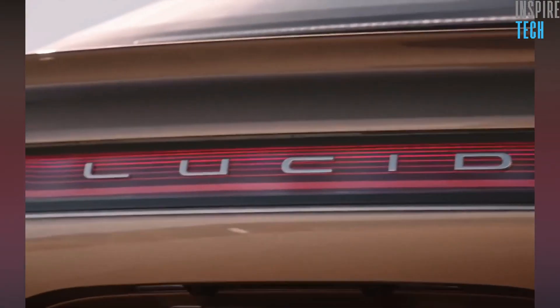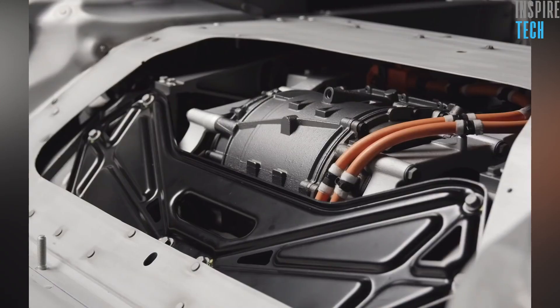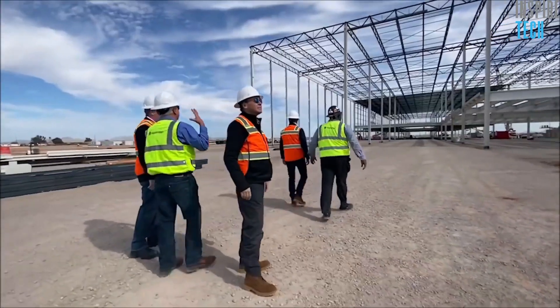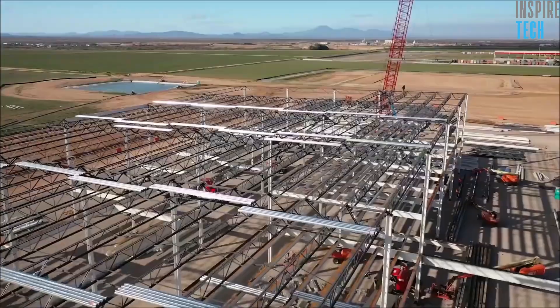After spending the last few years struggling to set things in motion for their brand new factory, Lucid Motors finally received the aid it needed in the shape of a $1 billion funding backed by Saudi Arabia last year. With this, the EV startup was able to kickstart the construction of its first plant in Casa Grande, Arizona.